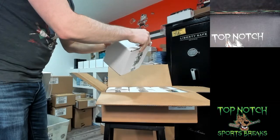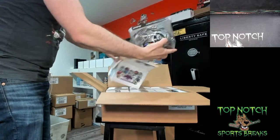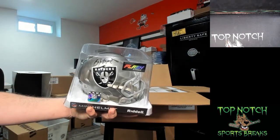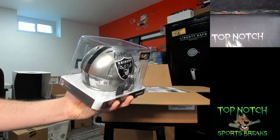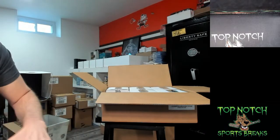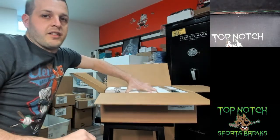Mini helmet number one out of six — let's see if I'll beat Justin's case. Nice way to start it out! We got a Bo Jackson flash helmet that is Beckett certified. Bo Jackson, Kenny — going to Kenny on the first one. Nice hit!